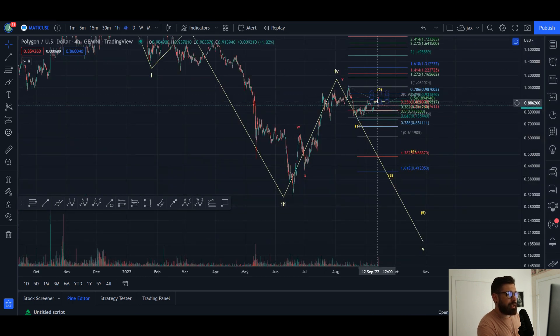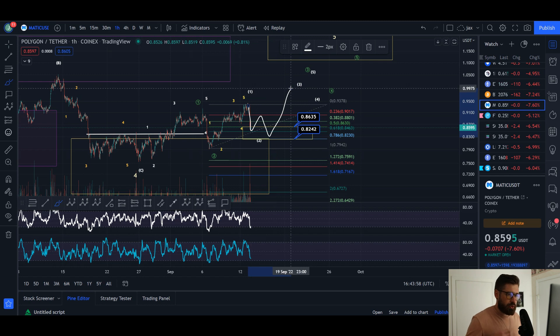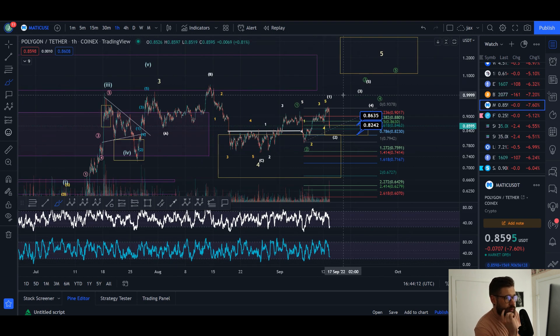If we fail that bounce, we could be looking at wave one of wave three, beginning the impulsive move to the downside. It really depends on whether we hold 82 to 83 cents, or if that support is lost. Especially if we lose 79 cents, that gives more confirmation we're going to see that move down. But if we can bounce from 82 to 86 cents, we could still see an ABC correction — down into a wave two — before seeing continuation to the upside. We'll have to see if we hold this level of support or lose 79 cents.